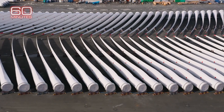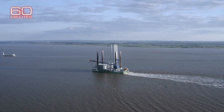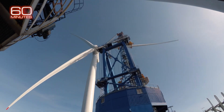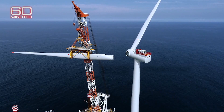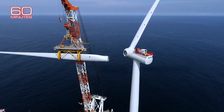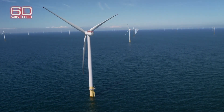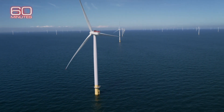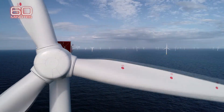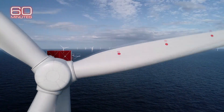The turbines are partially assembled on shore, then shipped out to sea, where each blade is attached with surgical precision to the top of the turbine. Every angle has to be perfect to generate maximum power. Once installed, keeping them spinning is critical. Offshore wind engineers say one revolution can power one home in the UK for 24 hours.